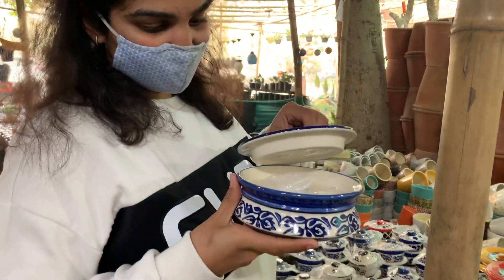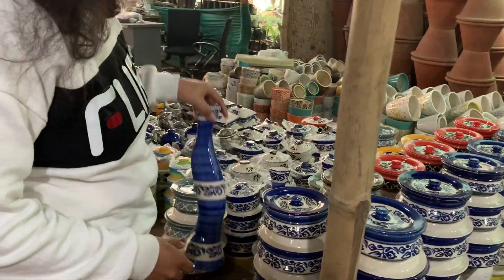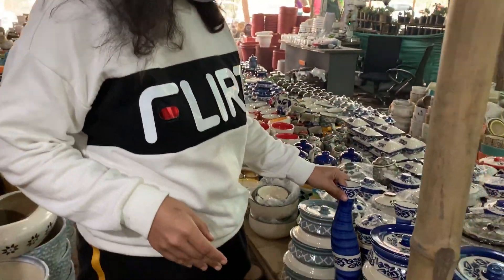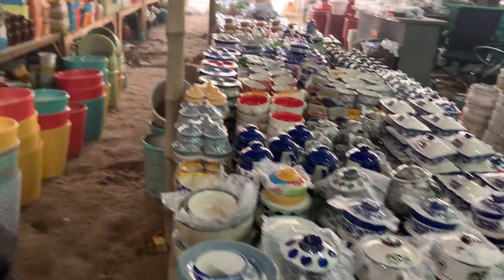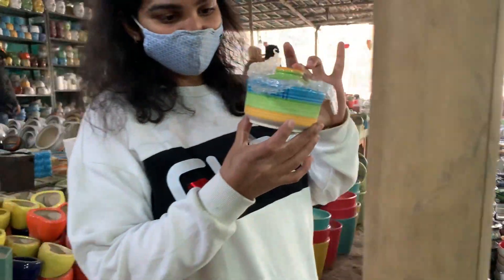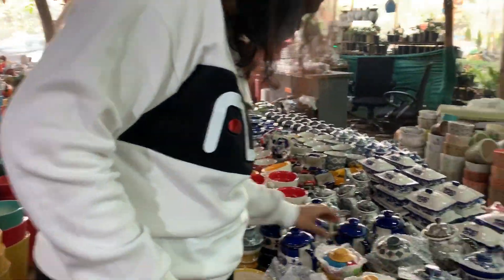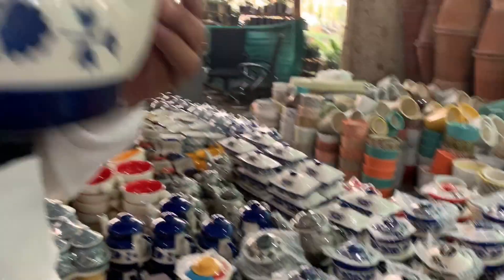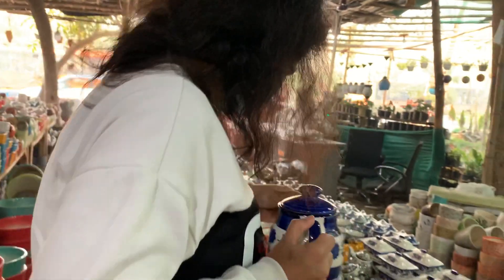Here there are a lot of cutleries. There is candy you can buy here. Flour vases are very good. This is a colourful bowl which you can buy from here. And this is a tea set — a tea kettle which you can put in your house and the guests will love it.